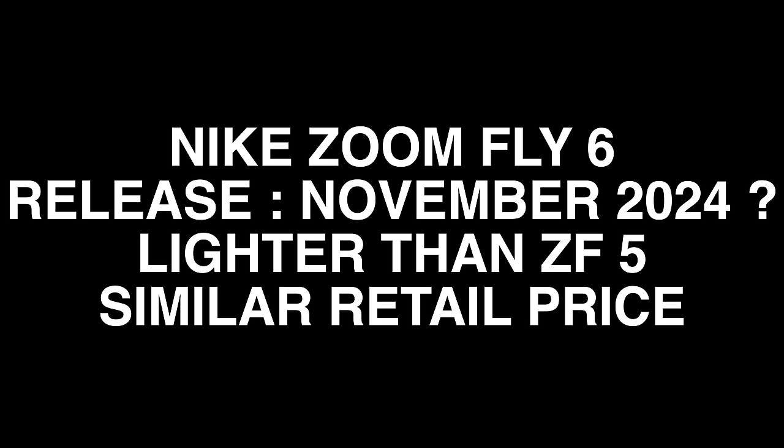Sources online suggest we have a long wait for the Zoomfly 6 — it could drop in November 2024, which seems like a lifetime away. Either way, Nike's continued reluctance to produce a ZoomX midsole with a nylon plate still baffles me. They kind of had the blueprint right back in the original Zoomfly, but their competitors have taken that and run with it.